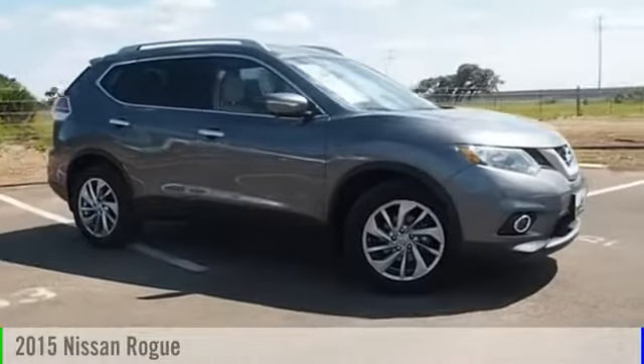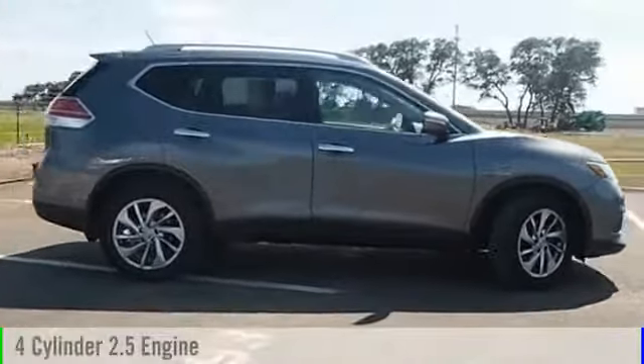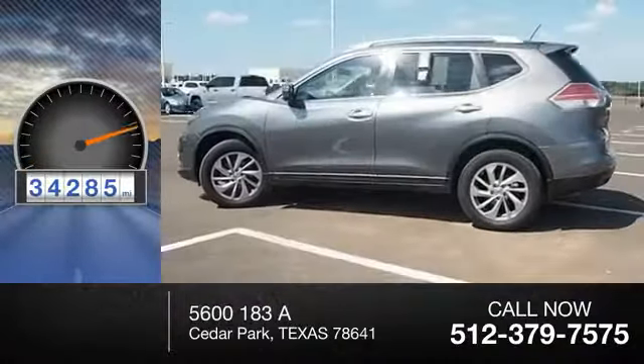2015 Rogue. This vehicle is powered by a front-wheel drive, four-cylinder, 2.5-liter engine and comes with a continuously variable transmission. Great fuel efficiency saves you money by requiring fewer trips to the gas station. This vehicle has less than 35,000 miles.